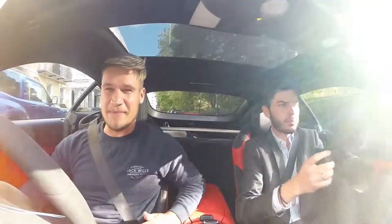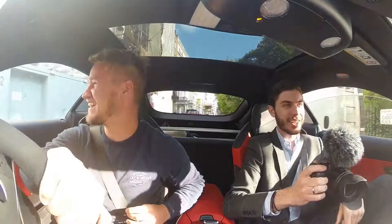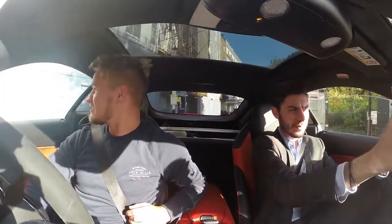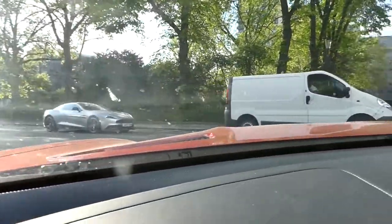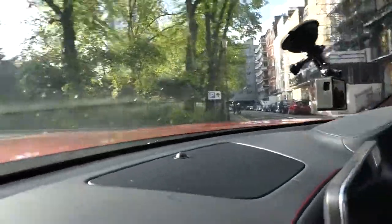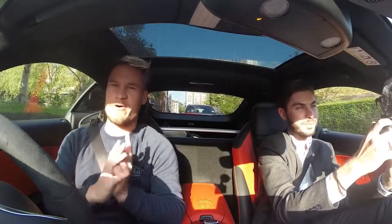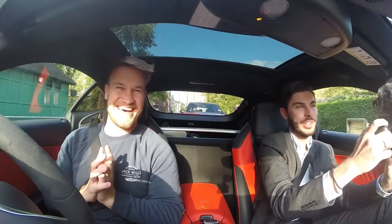And as if by magic, Zach has joined us. He just finished work and headed straight into Knightsbridge. He is on the old school spotting technique — spotting from a car — but that will change as we're going to go on foot. I'm glad I brought my trainers.